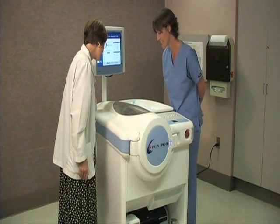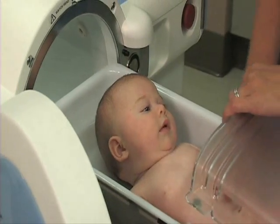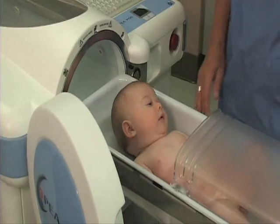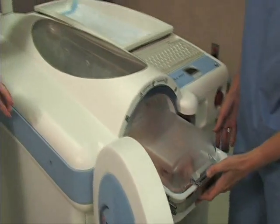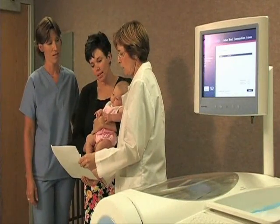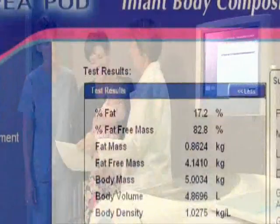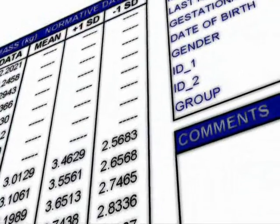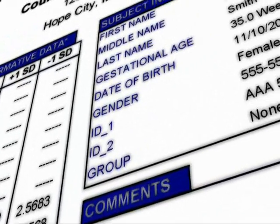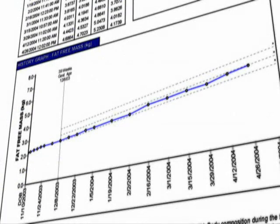And remember, if for any reason a P-Pod test is interrupted, the procedure can be repeated as often as necessary, because it's fast and non-invasive. The P-Pod presents a new opportunity for tracking infant body composition changes over time in a format that can easily be viewed, printed, and analyzed. This includes monitoring longitudinal changes in body composition and displaying them in a graphical format, similar to a growth chart.